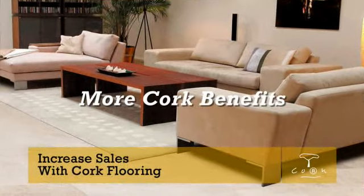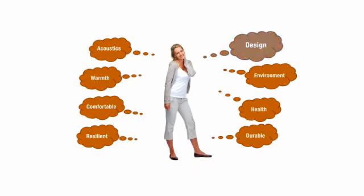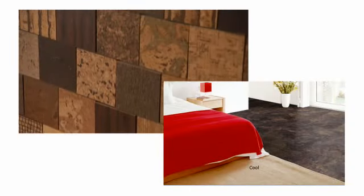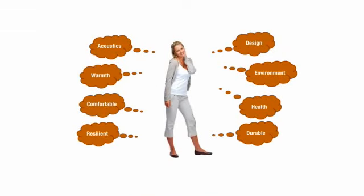Cork flooring has many other benefits — something for every type of customer. Course 3 starts with design, because design is important to every customer and is both visual and emotional. Your staff will learn several cork design options and will practice selecting designs for various rooms in a customer's home. They will also learn the practical benefits of cork flooring: durability, comfort, resilience, quiet, and warmth, in a way that will help them confidently explain these benefits to customers in order to increase sales.